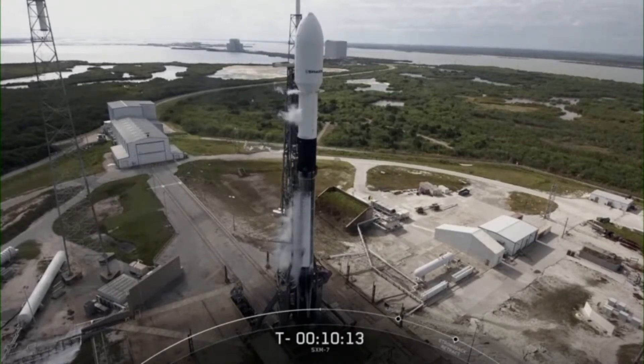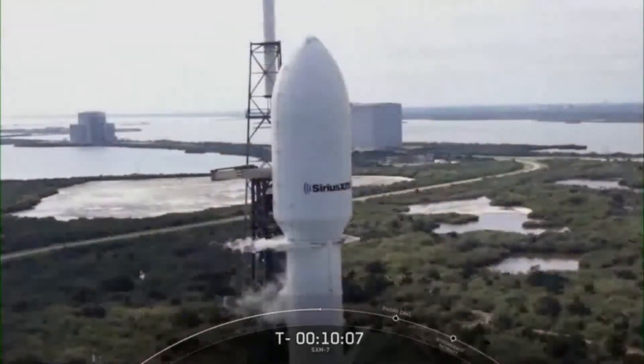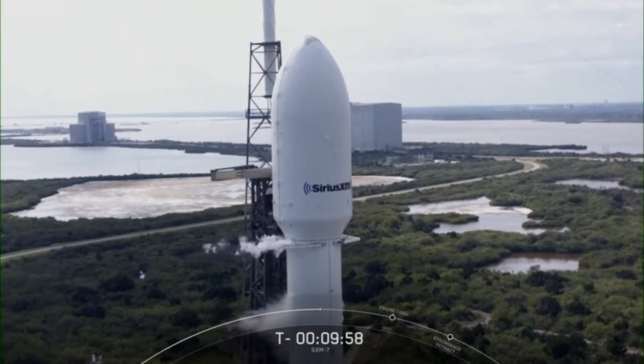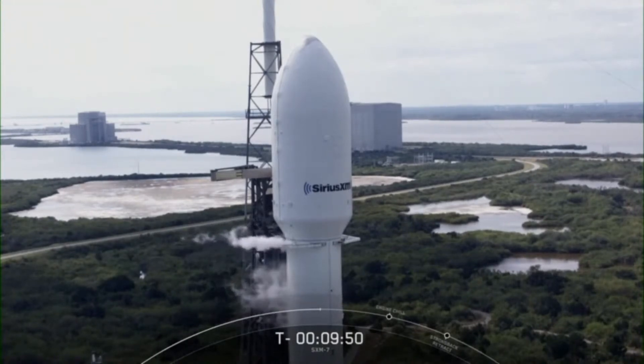At the top of your screen, you can see a nose cone-shaped object that sits atop the vehicle. That's the payload fairing, and housed inside there is the SXM-7 satellite. The fairing measures 17 feet, or about 5 meters in diameter, and about 43 feet, or 13 meters tall. The payload fairing protects the satellite from aerodynamic heating, loads, and contamination during ascent.